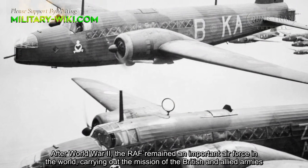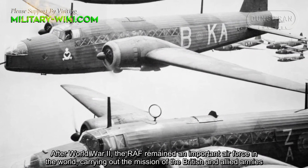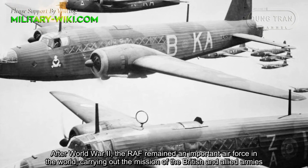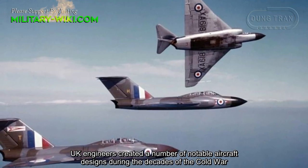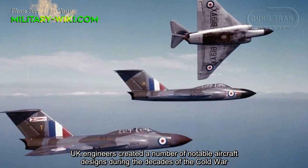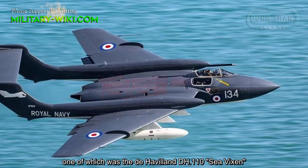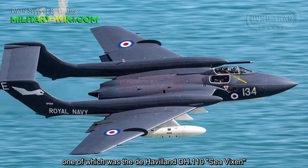After World War II, the Royal Air Force remained an important force in the world, carrying out the mission of the British and Allied armies. UK engineers created a number of notable aircraft designs during the decades of the Cold War, one of which was the De Havilland DH-110 Sea Vixen.